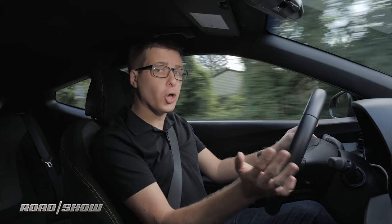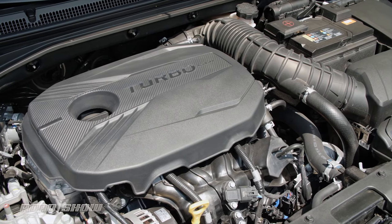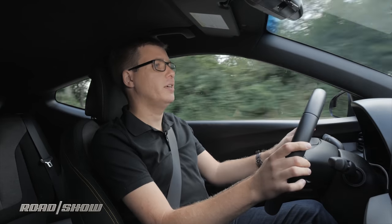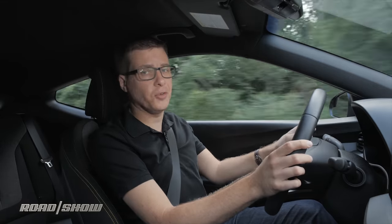Given that this is the turbo model, let's start by talking about its turbocharged engine. It's a 1.6-liter with 201 horsepower and 195 pound-feet of torque, and it scurries along quite nicely. The turbo comes on early and easily, so it always feels like this car has plenty of power.